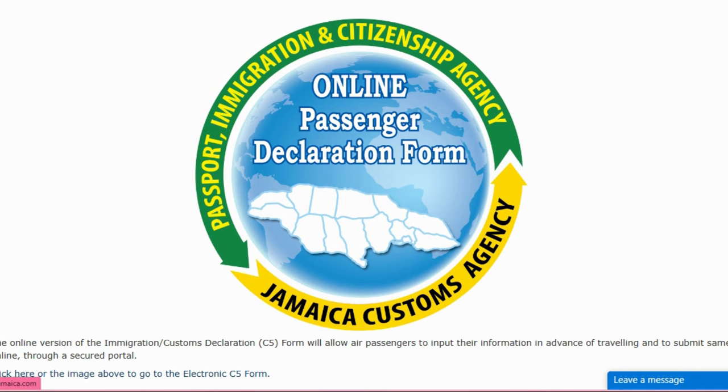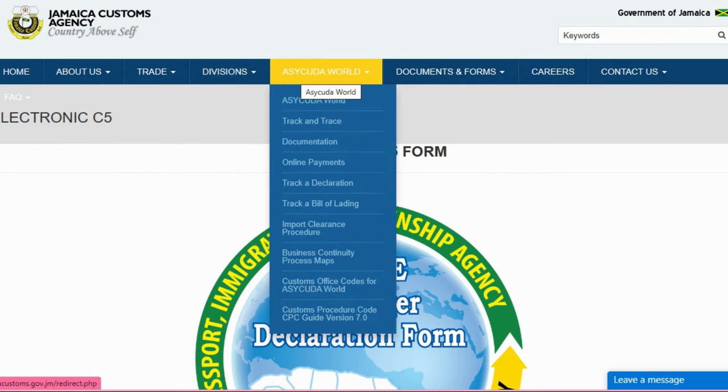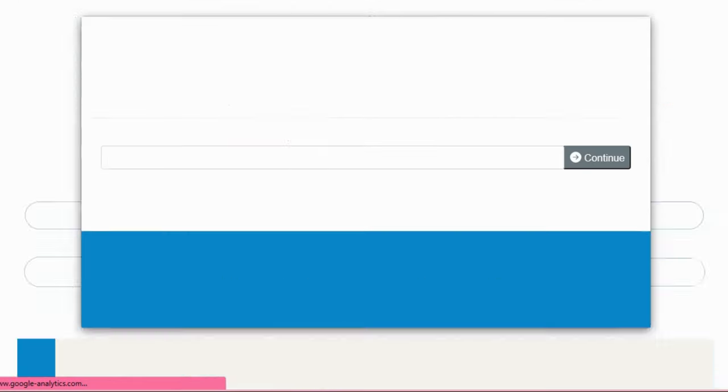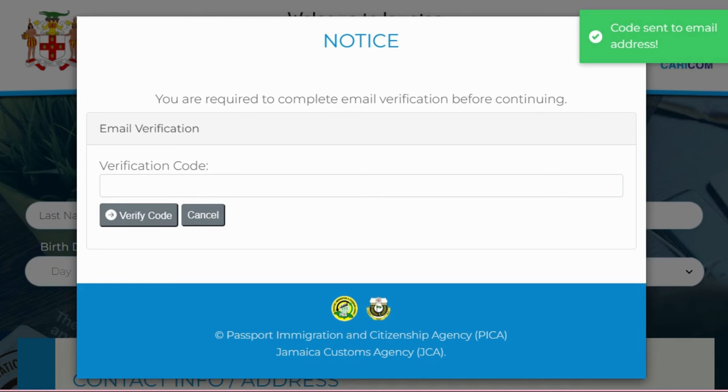There's nothing hard, nothing difficult. You can see the menu: Home, About Us, Trade Divisions, Documents and Forms, Contact Us, and so on. Click on the form area. It says you are required to complete email verification before continuing — please insert a valid email address. Make sure you add an email address you have full access to, because you'll be getting a verification code that is vital for the next step. Click Continue.